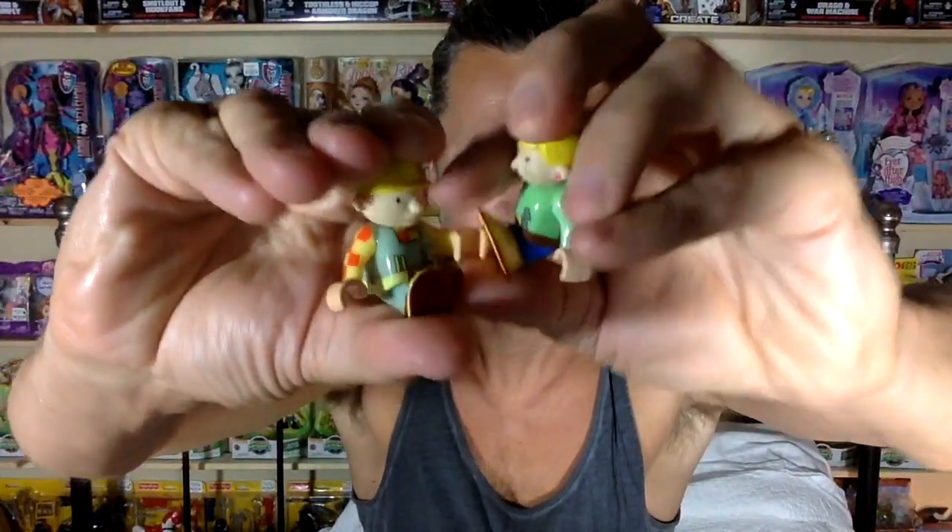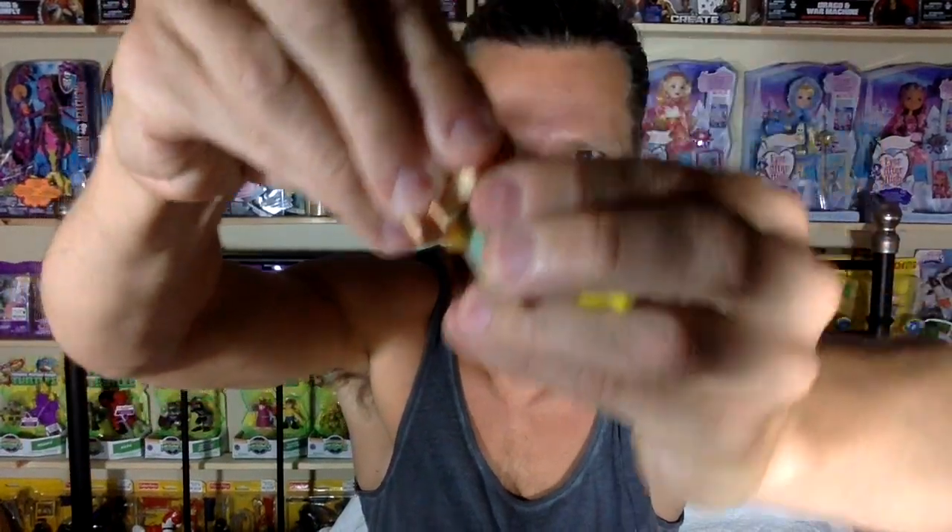Bob and his wife — they're shiny, they're really nice. They can sit down, their arms move, and their heads move. Do you know Bob's wife's name? Let me know.